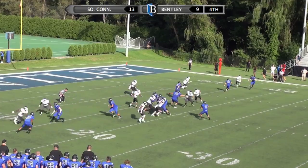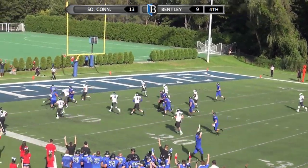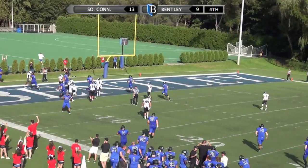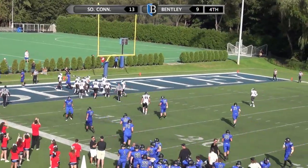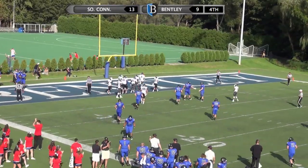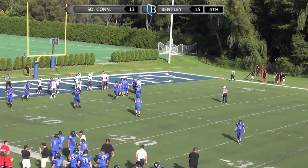Ball spotted at the 21-yard line. Pass is complete to Calvinise — it was tipped. He's got room to run. He's in for the score! Calvinise was a benefactor of a tipped ball. It fell right into his mitts, and as soon as he caught it, he knew exactly where to go with it. The Falcons take the lead 15-13 off of that touchdown strike.